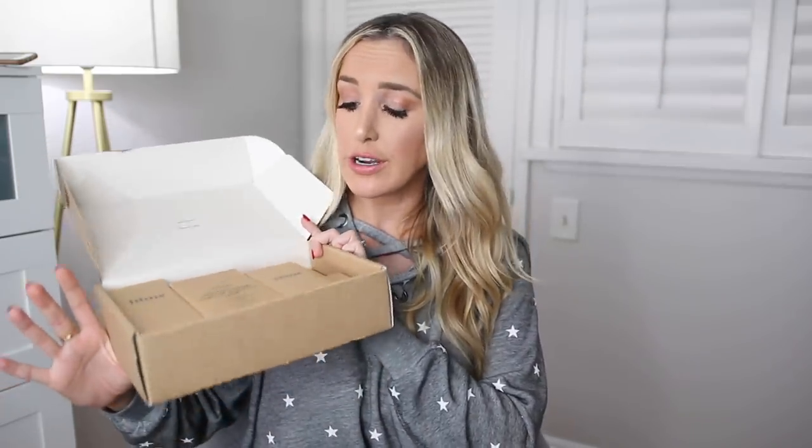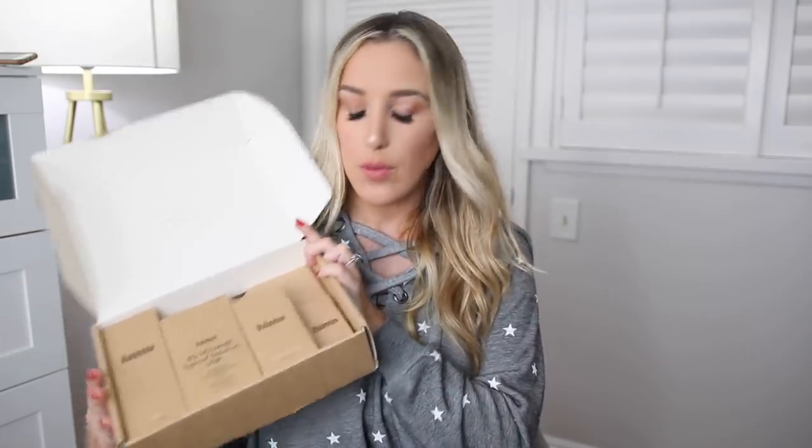My husband started taking this stuff several months ago and he swears by it — he thinks it helps his hair grow so much thicker and his beard has come in much more even where it used to be really patchy. So if you have a man in your life looking for thicker hair, this will work really well. I was hoping to do a giveaway but some of the chemicals are fairly strong so it technically counts as a prescription. It's like Proactive for men's hair — he loves the products, loves the packaging, and it comes to his doorstep every month. They also have other products beyond just hair.